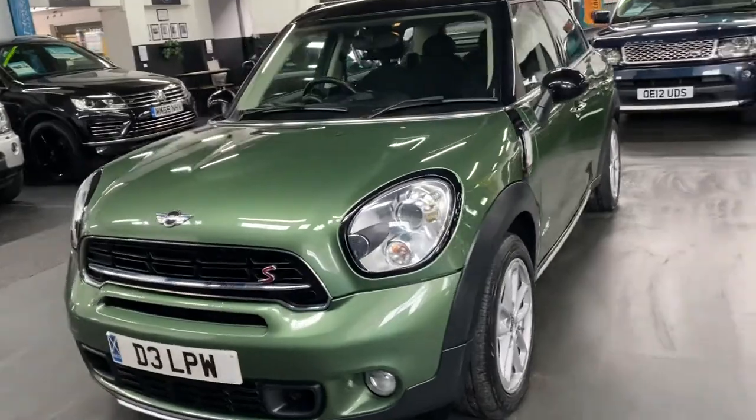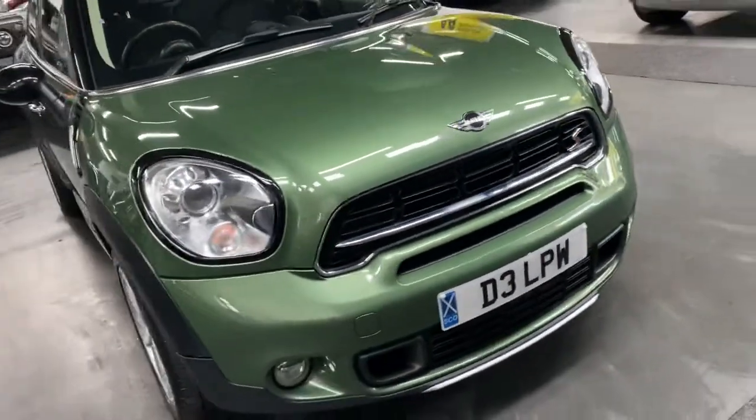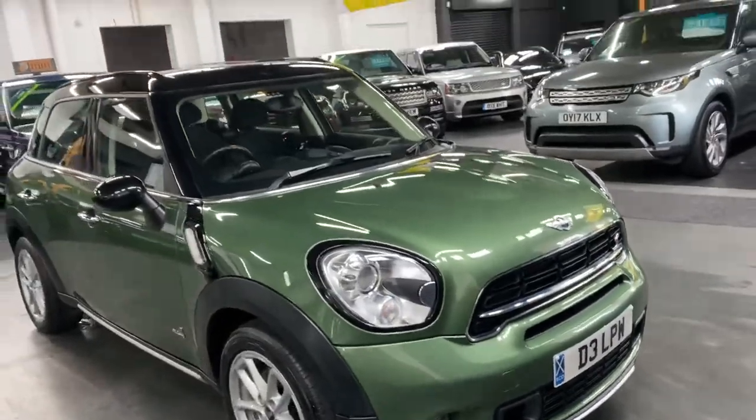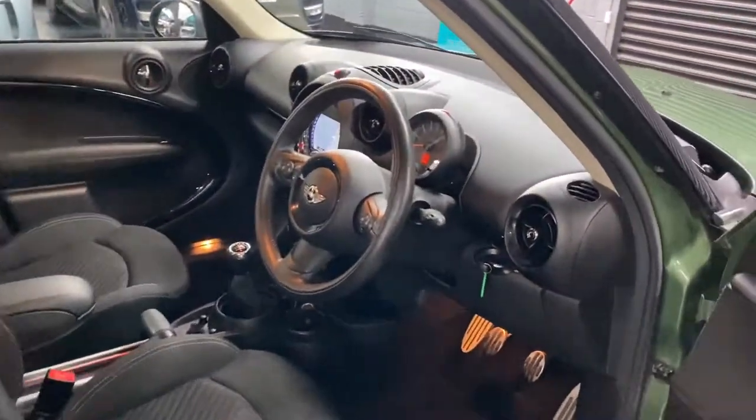It's also got the media pack and satellite navigation — those are two expensive options. I think the total option bill was about £4,800 to be exact.